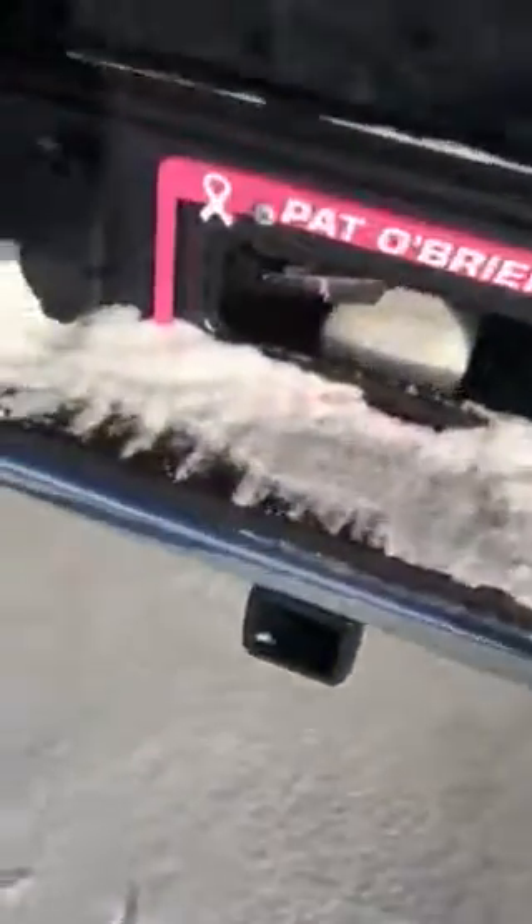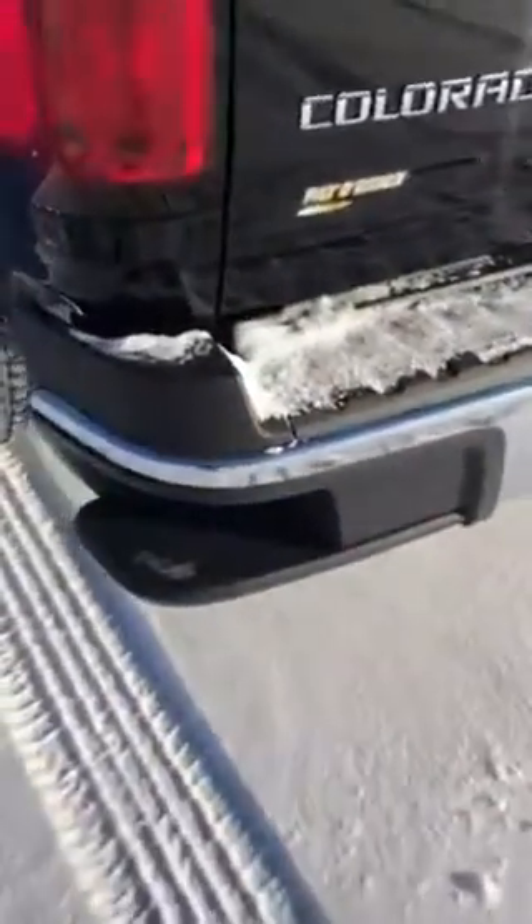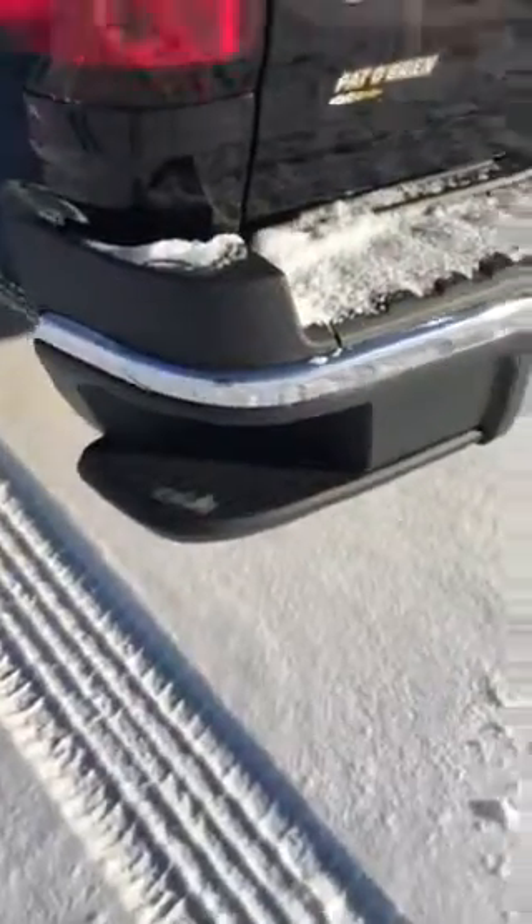It also comes equipped with your towing package, so you do have the towing hitch as well as a receiver. You're gonna get your Colorado script as well as V6 script on the back, steps that are unique to Chevy, and your 4x4 script over on the rear bed.